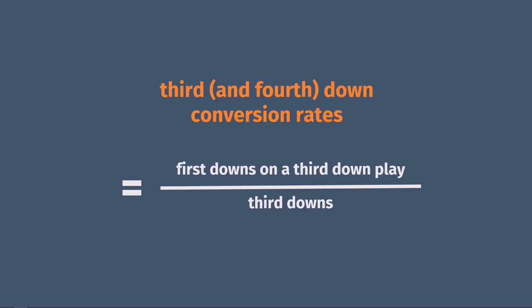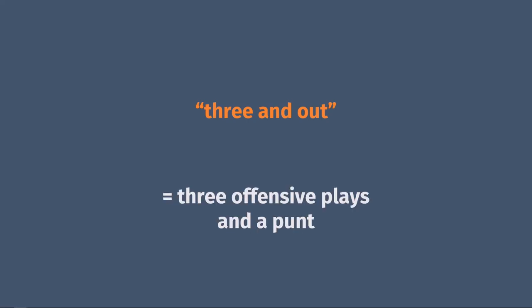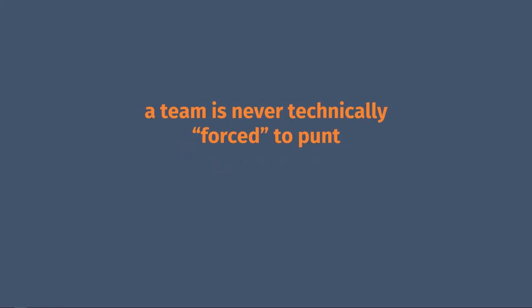Teams will go for it a lot less on fourth down because they risk losing the ball to the other team at that spot, which is why broadcasts will often make a big deal about fourth down plays and fourth down conversions. Most of the time when a team starts a new drive, they'll be able to get at least one or two first downs. Some drives will last over 10 plays, but the worst thing a team can do without turning the ball over is to fail to even get one first down. We call this three and out, because the offense just had three plays and then was forced to punt. Note that technically a team can always go for it or attempt a field goal on fourth down — it's just accepted that a team will punt on fourth down when out of field goal range, so it's said the team is forced to punt, but it's really just a figure of speech.